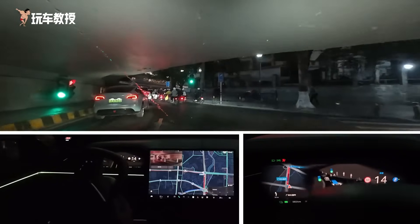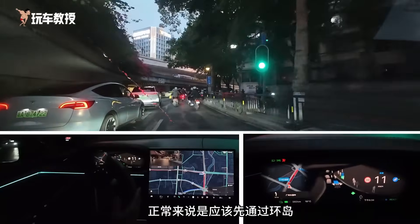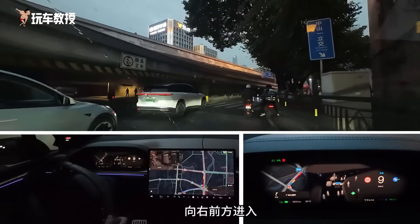It crossed the line again — another violation. It crossed the straight line in its route choice. Normally it should pass the roundabout first and then move to the right lane. So that was the third violation.